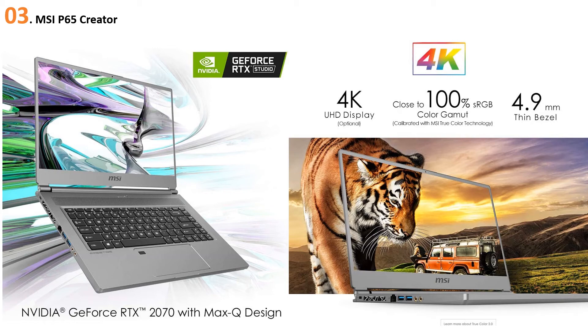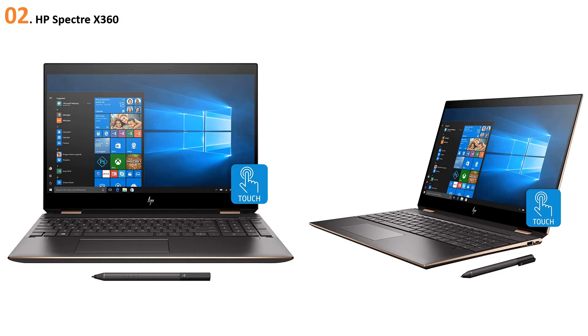Besides the backlit keyboard, you get a minimalistic touchpad with an integrated fingerprint reader. Other specs include Windows Hello support, built-in speakers, an HD webcam, and a microphone array. In terms of design, the MSI P65 Creator boasts exceptional craftsmanship. However, as the laptop is durable and loaded with hardware, carrying it around isn't the easiest — it weighs less than five pounds and packs in all the necessary ports including Mini DisplayPort, Thunderbolt 3, HDMI, and more.